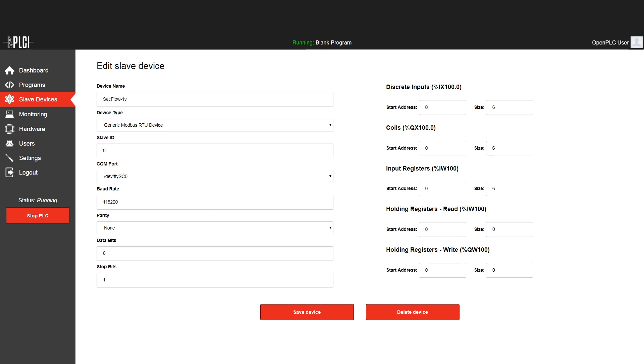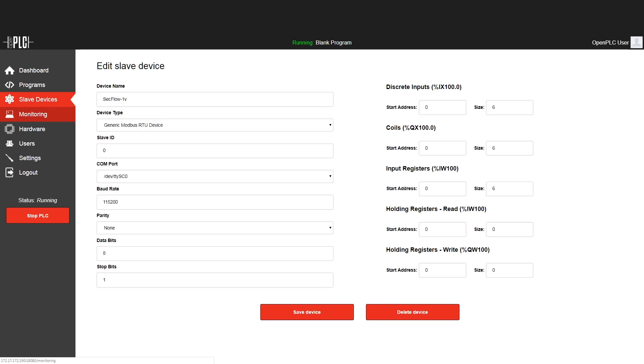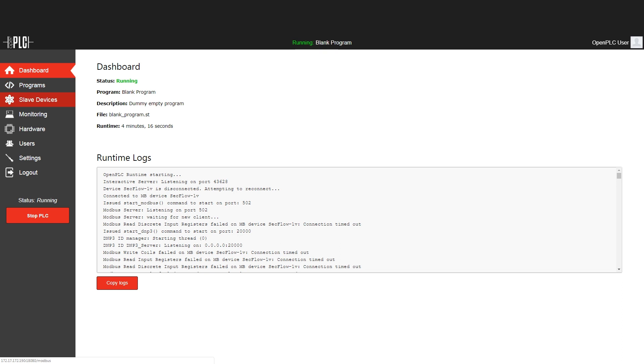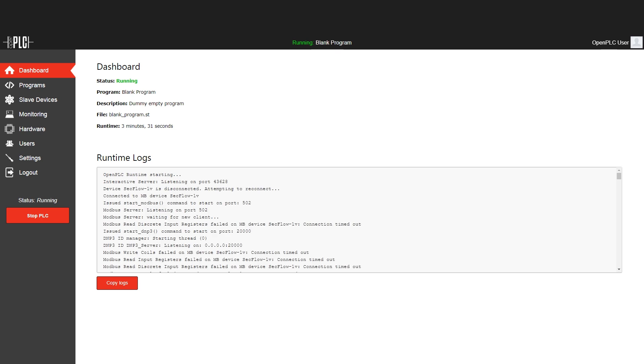Here we see the open PLC software with all its functionality within the SecFlow. The HMI user can remotely control all units in the field and adjust the operation of sensors and relays as necessary, bringing automation to the network. Not only are the number of boxes reduced, but overall cyber security has also been improved significantly. No one can physically access the RTU any longer, as it is fully contained within the SecFlow.